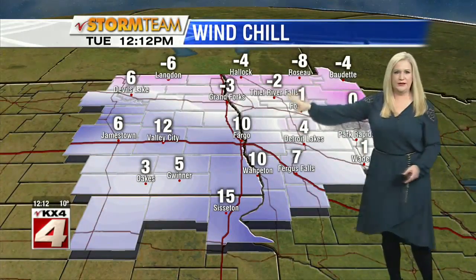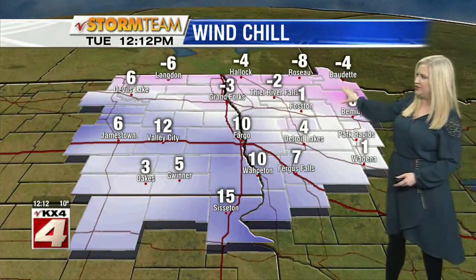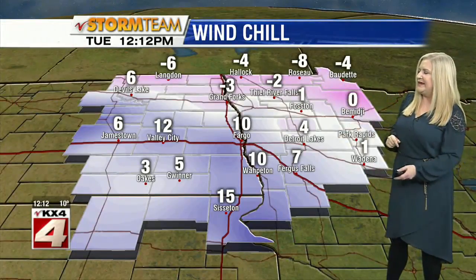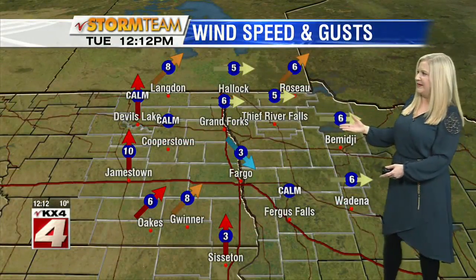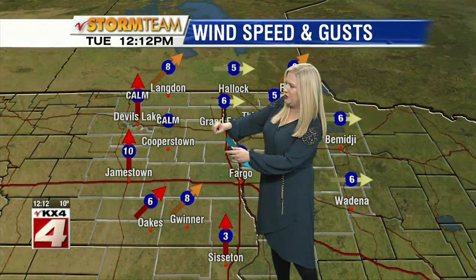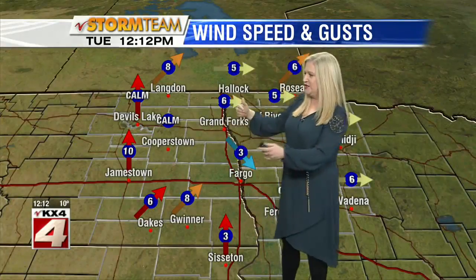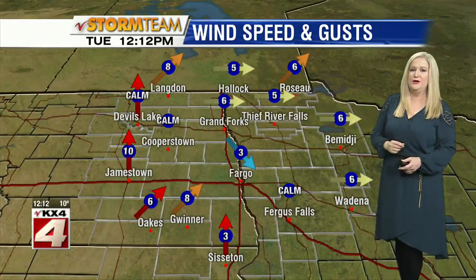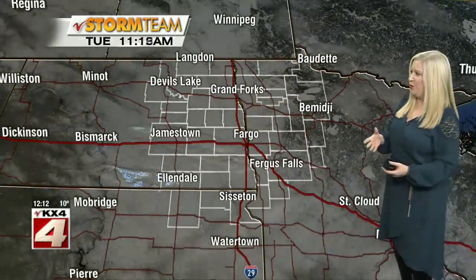Wind chills are below zero up north, so we're looking at some wind chills that are going to be feeling a little tougher there. Southern Valley, not so bad — in fact, some places not really having much of an effect from the wind because it is so light in most parts of the valley. What I do want to point out is that we're starting to see it make a little bit of a southerly turn, and that's going to continue as we work our way through the afternoon. Eventually we'll see these winds increase, and that will lead to some warmer air starting to move into the valley and help things along for a warm up.